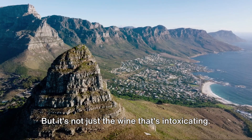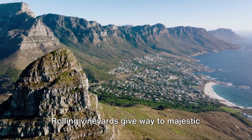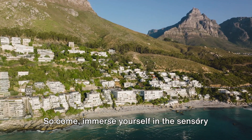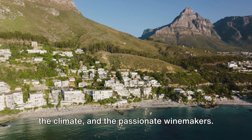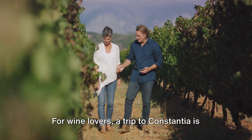But it's not just the wine that's intoxicating — the beauty of Constantia is breathtaking. Rolling vineyards give way to majestic mountain backdrops, creating a picturesque setting that's hard to match. So come, immerse yourself in the sensory delight of wine tasting in Constantia, where each sip tells a story of the soil, the climate, and the passionate winemakers. For wine lovers, a trip to Constantia is a must.